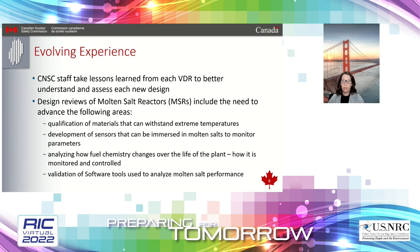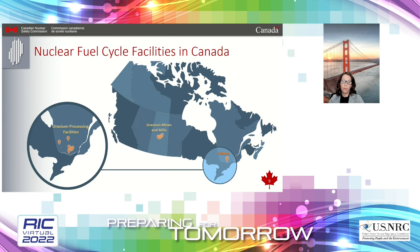Currently we're working with two organizations on vendor design reviews specific to molten salt reactors. Terrestrial Energy Incorporated has completed phase one of their VDR and is currently working near completion of phase two. Moltex completed a phase one review in 2021 and has signaled intentions to commence a phase two for its stable salt reactor. We post an executive summary at the end of every project on our website so that the public and our stakeholders can get a sense of our conclusions and findings.